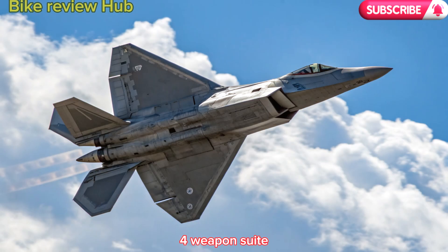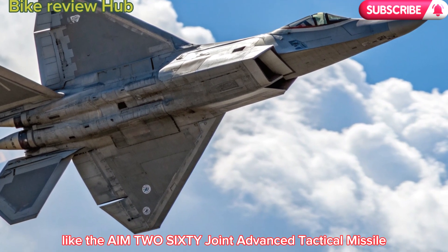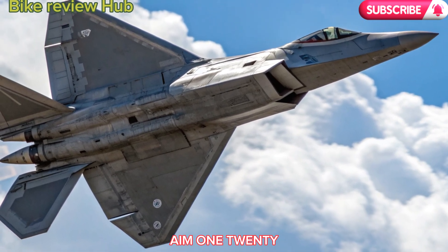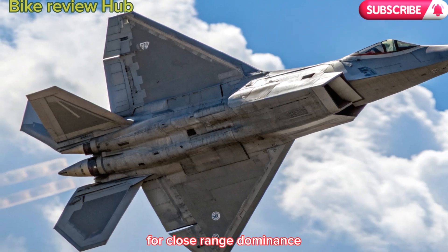4. Weapon suite. The 2026 F-22 introduces compatibility with newer weapons like the AIM-260 Joint Advanced Tactical Missile (JATM), which offers longer range and higher kill probability than the older AIM-120. There's also integration with hypersonic air-to-air prototypes and updated internal gun systems for close-range dominance.